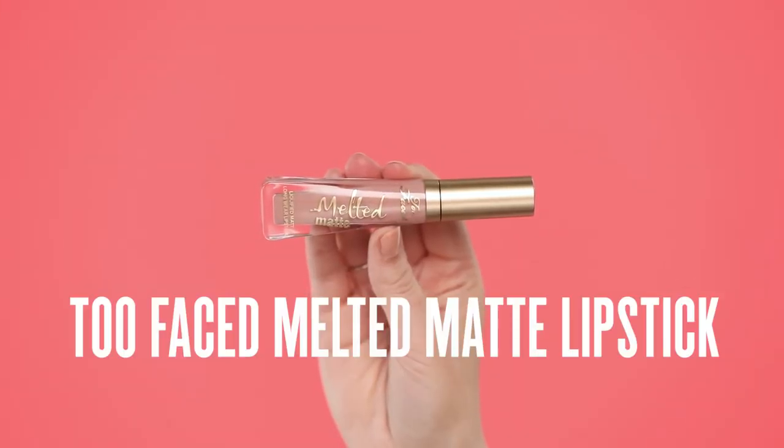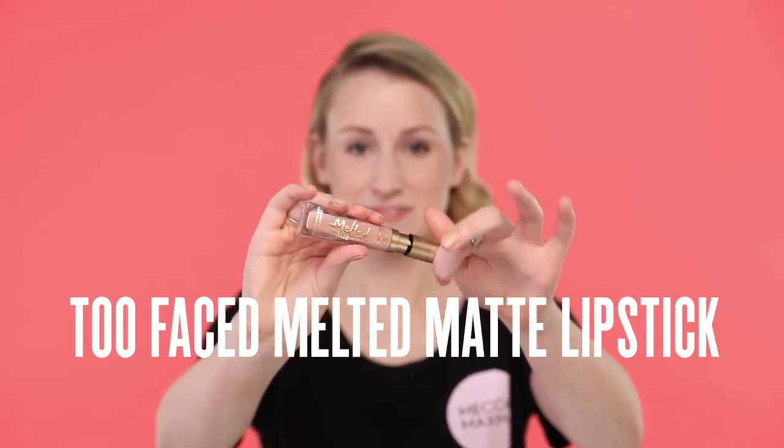Now for lips. Here I have the Too Faced Melted Matte — this is the Liquid Matte Longwear Lipstick. I love this because it goes on like a gloss, but it sets as a beautiful opaque matte finish, which means it won't budge. If you're at a summer wedding with lots of hors d'oeuvres and you want to eat, you don't have to touch it up.